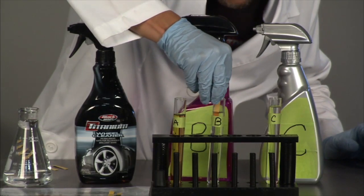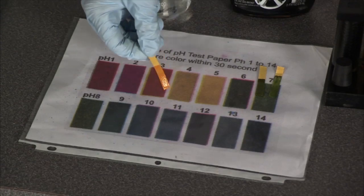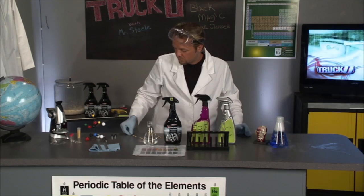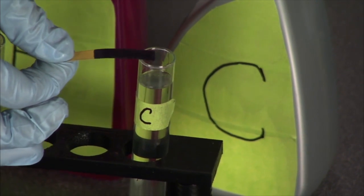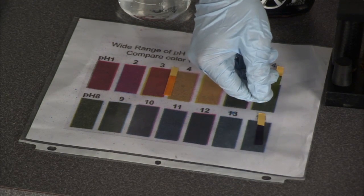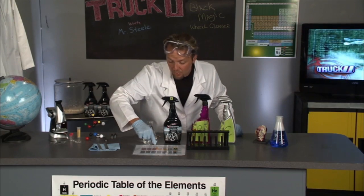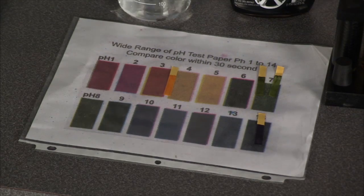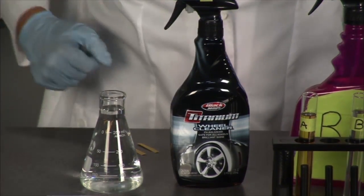We run the test on the Blackmagic — it comes out nice and neutral, right in the middle, right where we want it. We check another product on the market and it comes back a little on the acidic side — could be a little too acidic for certain applications. The next one pegs the scale all the way on the alkaline side. So this one might be too acidic for these wheels, that one too alkaline — but the Blackmagic Titanium Wheel Cleaner is good and safe for all wheels.